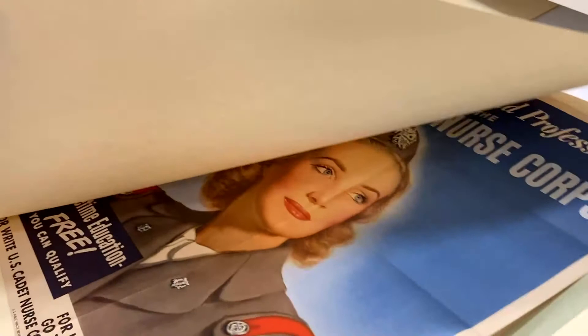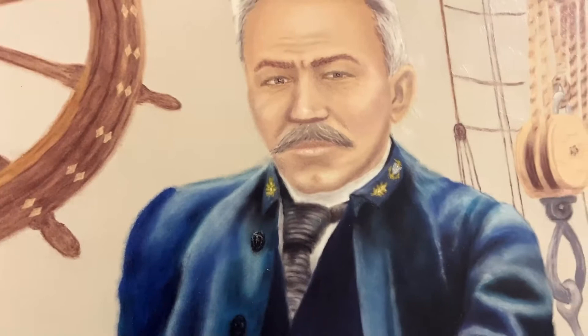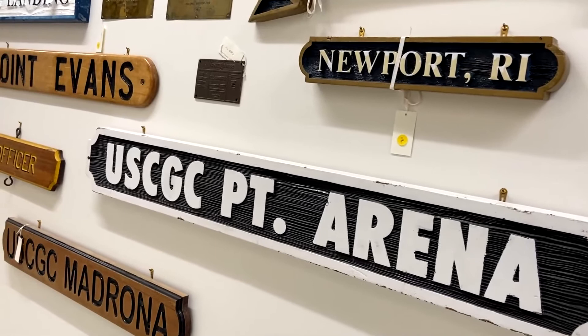Thank you to Janet for taking time away from her regular duties to provide a personalized inside look at the wide variety of objects in the Coast Guard's collection. Janet has pulled four different historical flags from storage at the Exhibit Center specifically for this annual NAVA meeting.